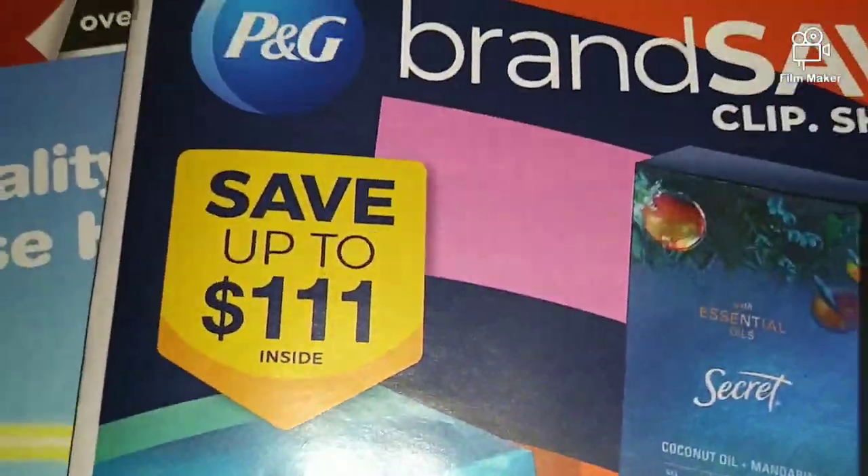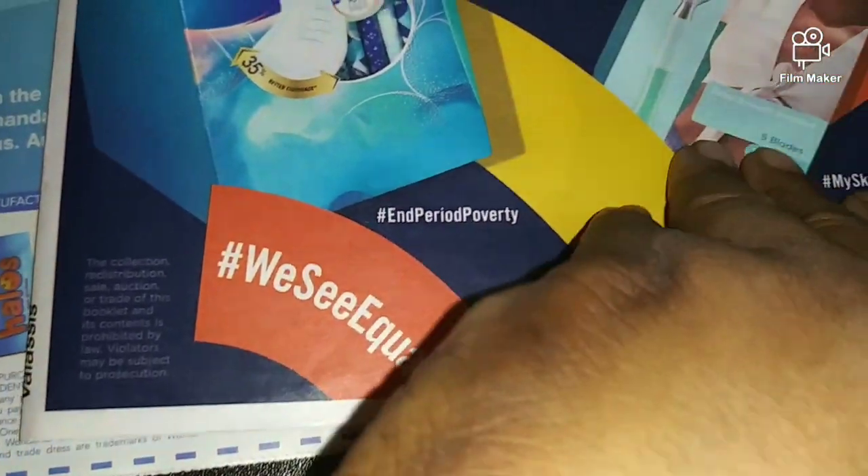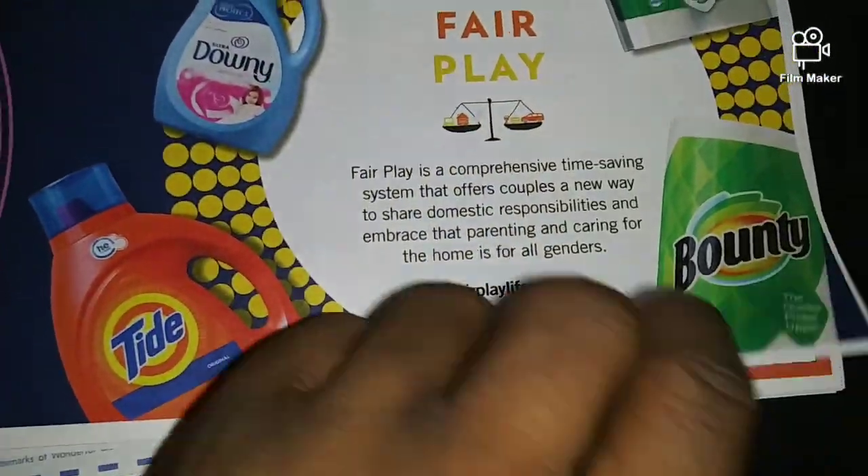We're going to move on to our P&G — I said SmartSource, I mean our P&G. Nothing much going on this page, nothing much on this page either.